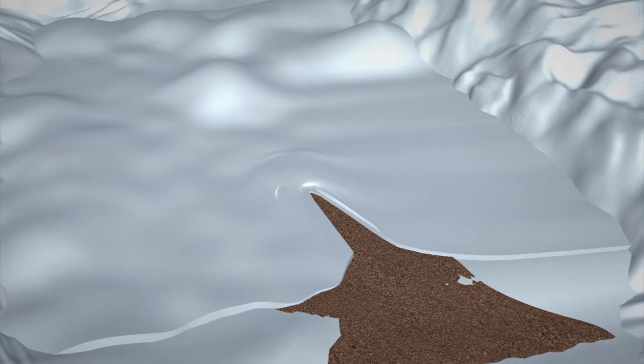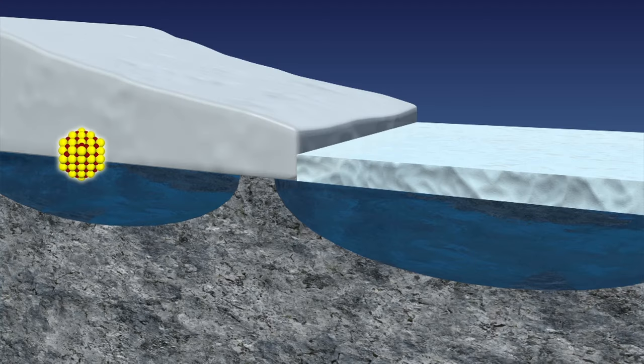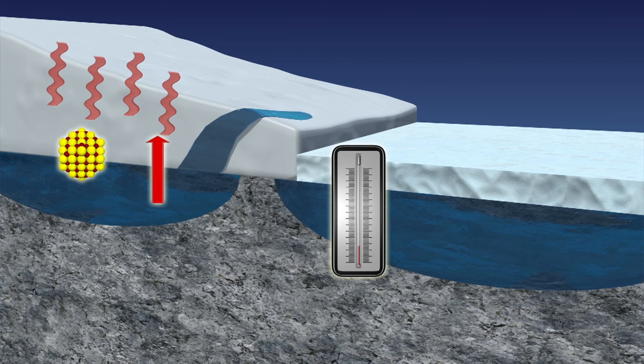Blood Falls pours from the Taylor Glacier in Antarctica's McMurdo Dry Valleys. Scientists discovered that the lake trapped under the glacier has an unusually high concentration of salt. Salt water has a lower freezing point than water and releases heat as it freezes. This causes glacier ice to melt and enables water to flow.